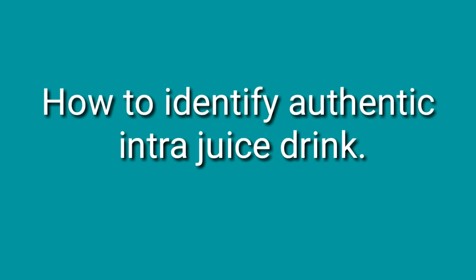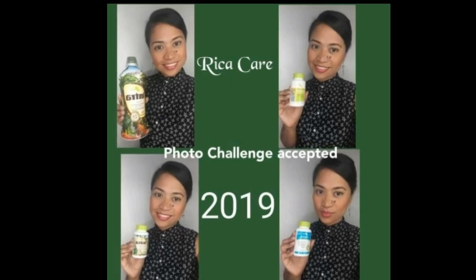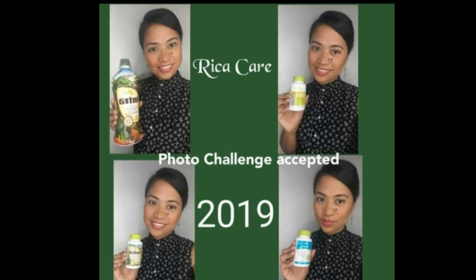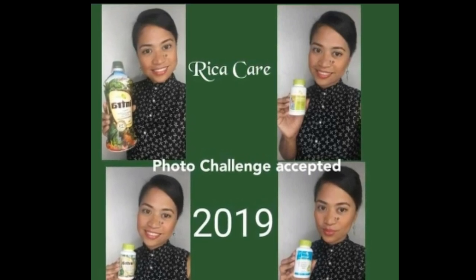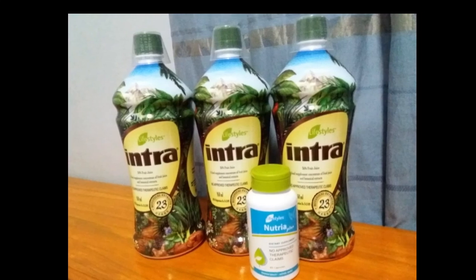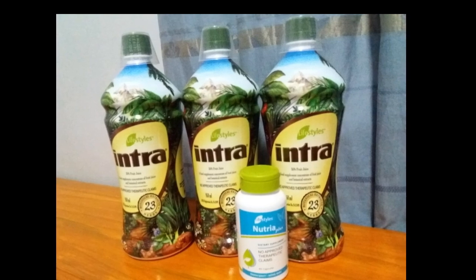How to identify authentic Intra drink. Hi there, beautiful and healthy folks, I'm Rika, an independent distributor of Lifestyles Philippines. In this video, I am going to tell you how to identify authentic Intra drink.